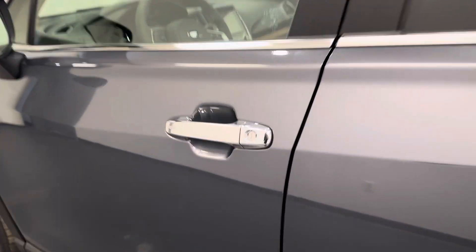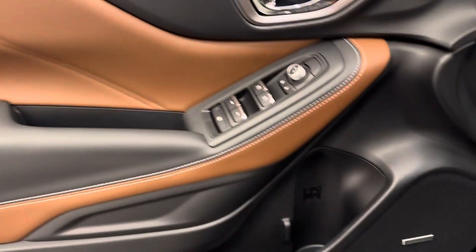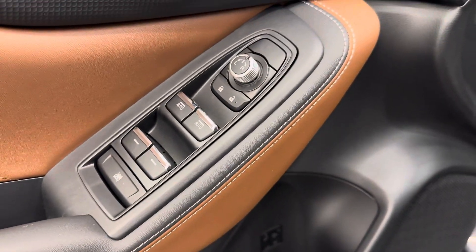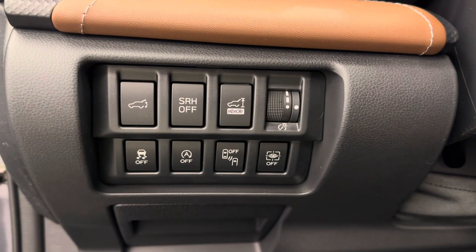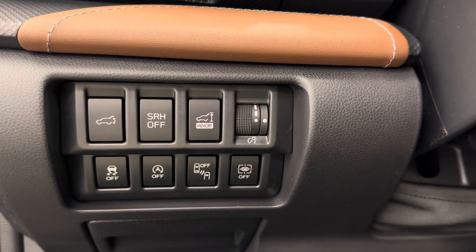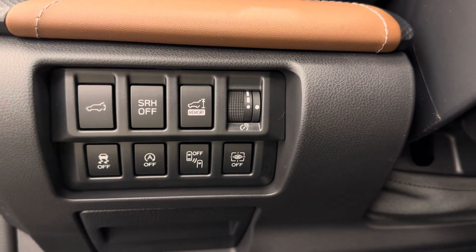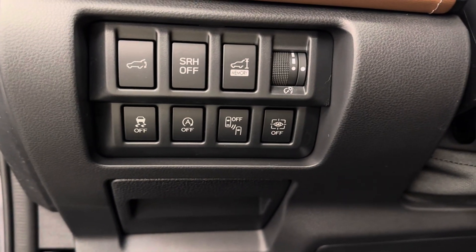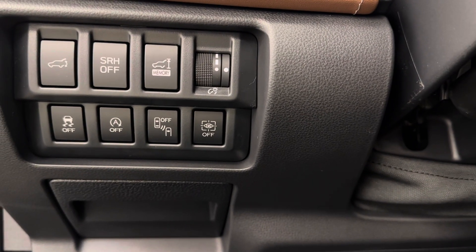Let's take a look at some of our interior features. They include power mirrors, windows, and locks. We have a memory seat with our power driver seat and lumbar support. We have our hatch release, steering responsive headlights, and a memory setting for that hatch just in case you have a low garage. We've got interior lighting controls, traction control, auto start-stop, blind spot detection, and driver monitoring system.